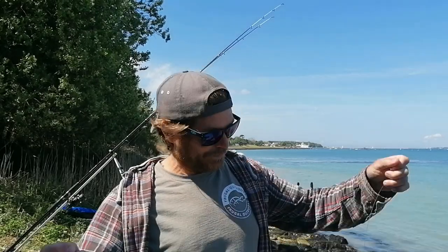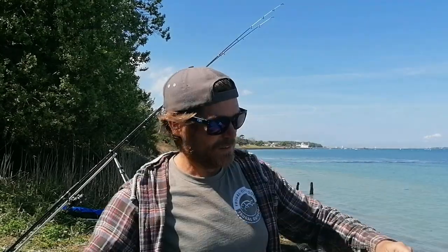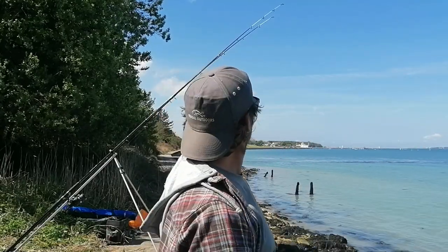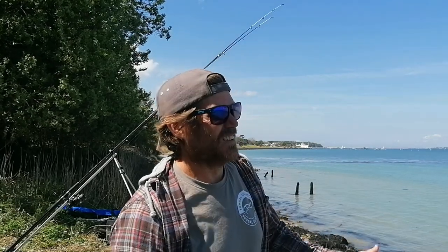I've just made up a little running ledger rig — about a three-foot trace with a size one hook, and I'm going to put crab on it. Then about two and a half feet of running ledger, probably a three-ounce bomb. I'm going to literally plonk it on the end of the groyne right here and see if I can't get a bass. It's very, very quiet and very slow — very small tides today, which might have something to do with it. But if a bait's in the water, you've got to think you stand a chance. I'll leave one firing out for bream and have a little play with this one for an hour or so.